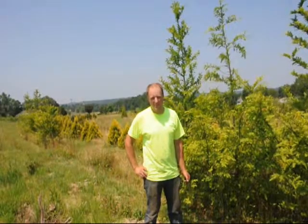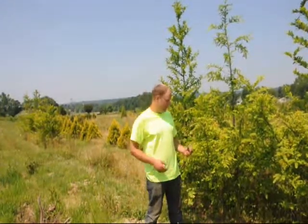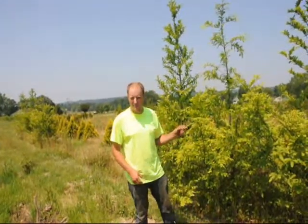When you come to Highland Hill Farm, we'll show you the fossil of the Dawn Redwood and the Dawn Redwood itself, and you can see how old this plant really is.